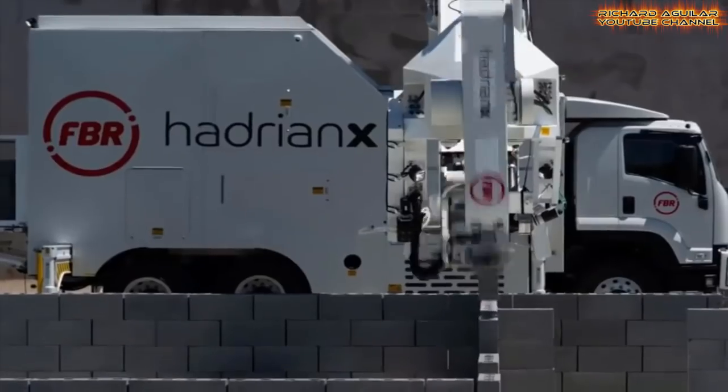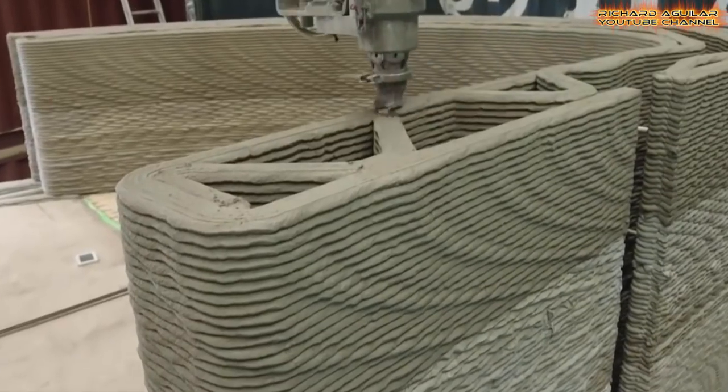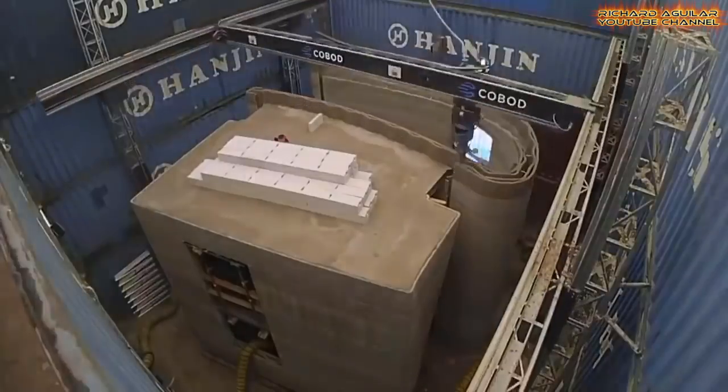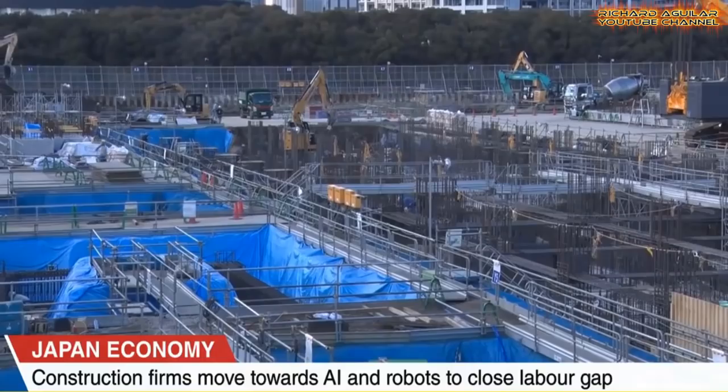In today's video, you are going to witness the latest and innovative ways of constructing and building a house or building using advanced robots you can't imagine. Brace yourself to see some of the most amazing super construction robots that build houses and buildings.